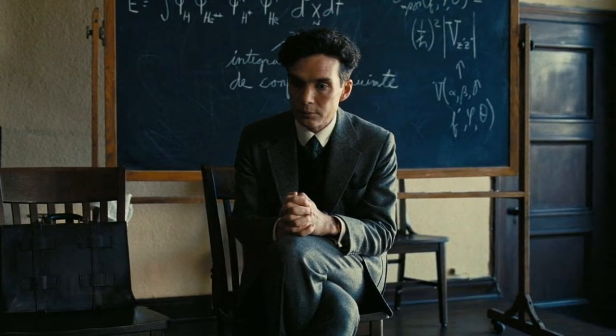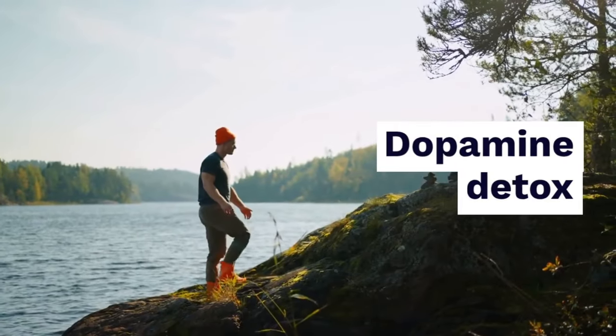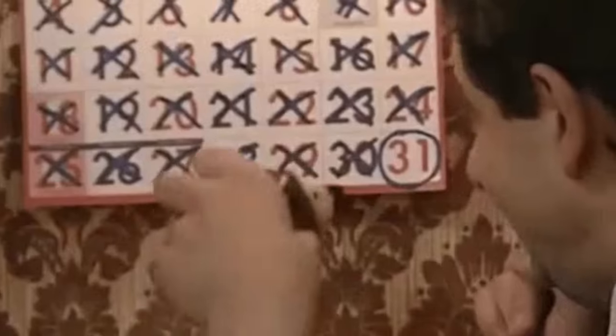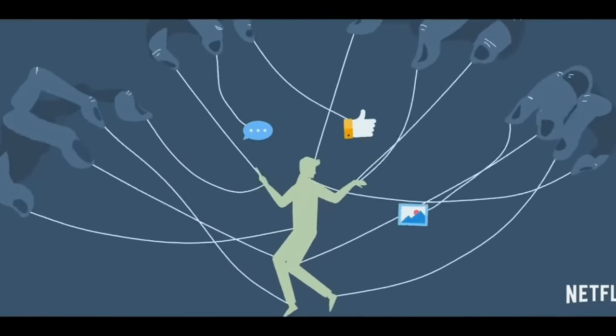Sure, you can challenge yourself to go phone free for a week, but if you don't address the underlying issues, you'll likely fall back into old habits. I tried a dopamine detox myself. I went cold turkey on social media, games, and even TV. For a week I felt like a monk, but the moment that week was over, I was back to my old habits, scrolling mindlessly and procrastinating on everything.